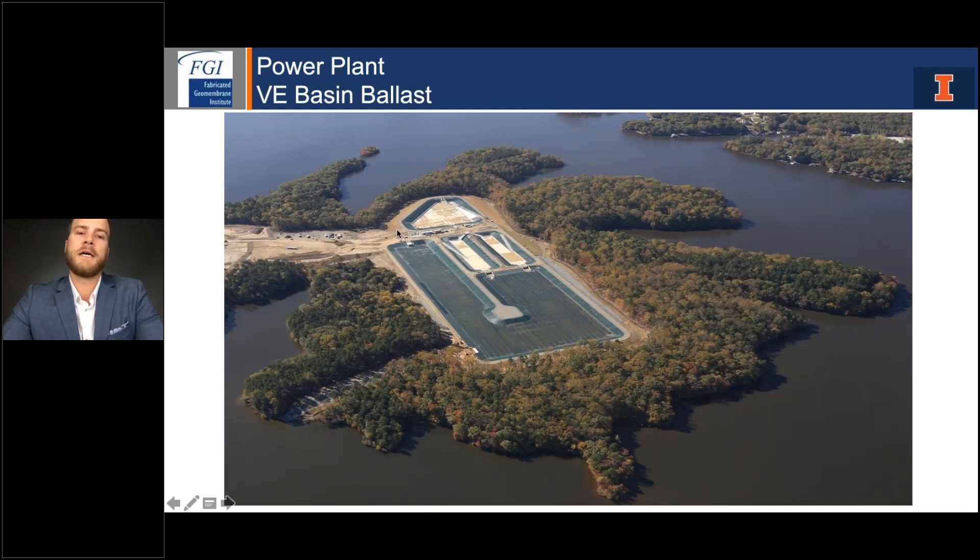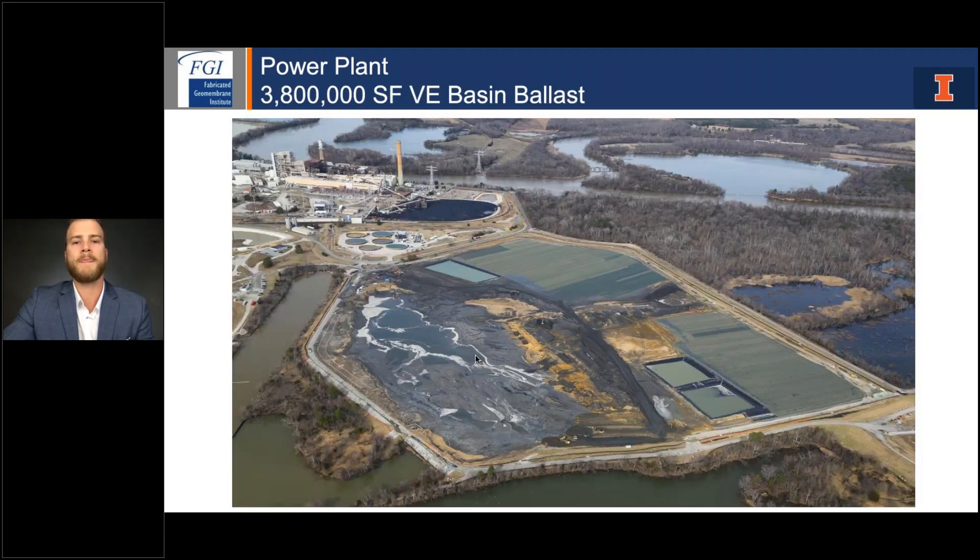Here's the after photo: the primary basins received concrete on the floor so the windscreen did not extend across the floor, but the secondary basin was approximately 500,000 square feet and used the windscreen system on both the slopes and across the floor. Installations with the windscreen system have been growing in popularity and size. The largest to date is a 3.8 million square foot installation still under construction. This photo also shows the color difference — if you don't keep the same side facing up consistently throughout the installation, you will see a color change between the tan-green side and the green side, something to keep in mind for aesthetic value.